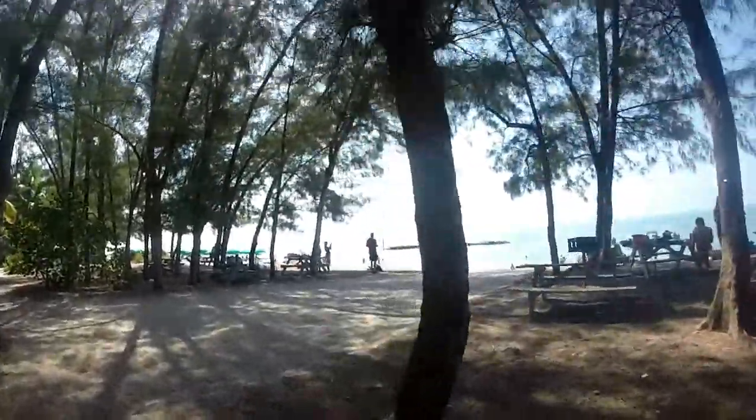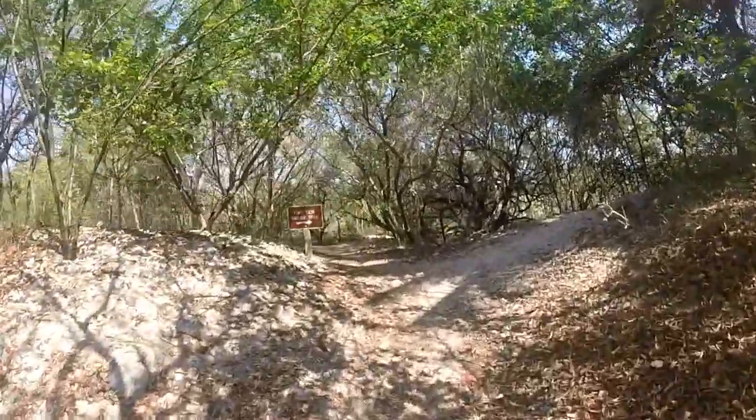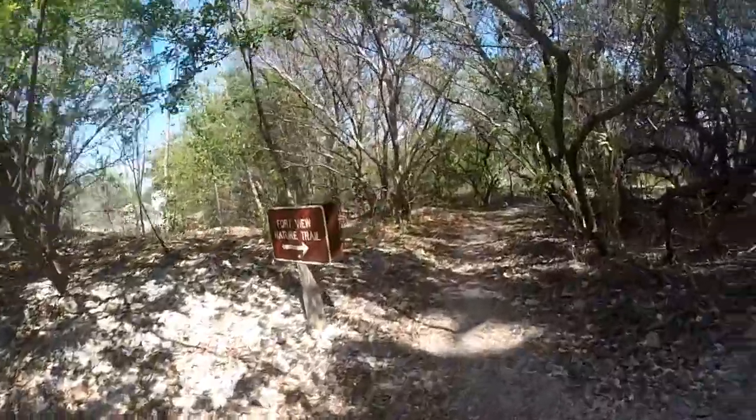It said there was a trail around here somewhere, so I'm going to try to find the trail. Here we are — I knew there were trails around here somewhere. This is the Fort View Trail.